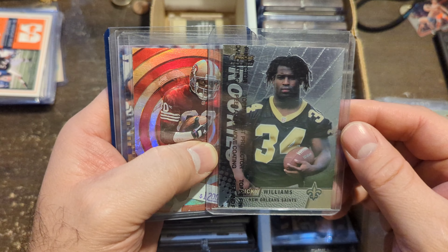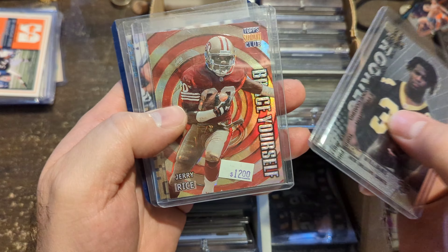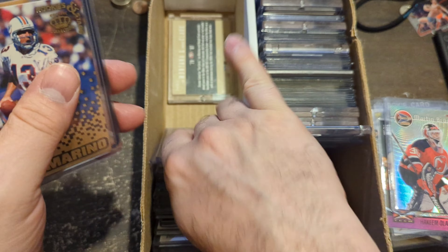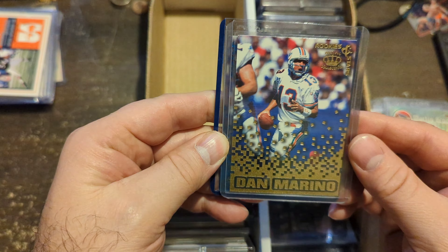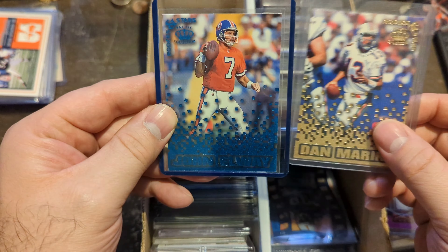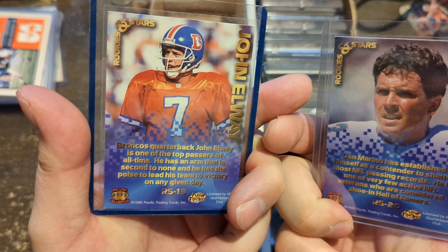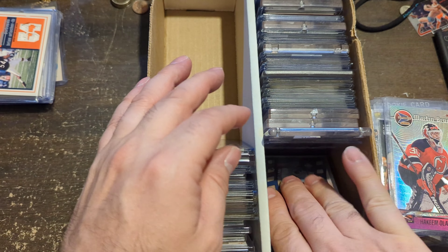Good old Ricky Williams Topps Finest Rookie with the protective layer still on it — fantastic. Brace Yourself Jerry Rice Topps Stadium Club. There are probably some of these inserts you've never seen or heard of, especially if you're not a bit older. Dan Marino Rookies and Stars Crown Royal — two different sets now. And look, here's the blue version of John Elway — gives you an idea how they kind of fractally went down on it. I don't even remember collecting these back then, and I was collecting all that stuff.